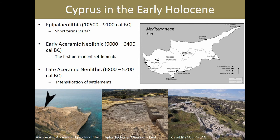The material record on Cyprus for the time period we are interested in goes as far back as 12,000 years ago. At the very end of the Pleistocene, we have limited evidence for short-term visits, and it's not until the beginning of the Holocene that we see the first permanent settlement.